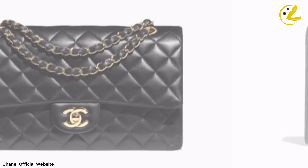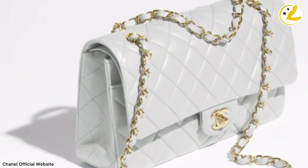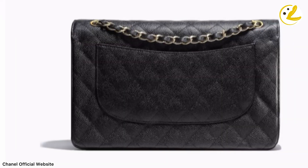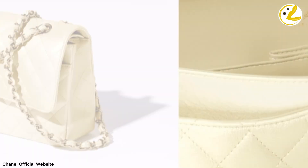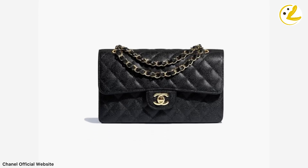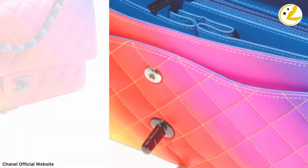Is it worth it to get a classic Chanel? My answer would be yes and no. Yes, because it's an investment bag. As the brand makes the Classic Flap harder to get, demand in the resale market increases, and prices in the preloved market go higher and higher, reaching close to or even above the original retail price. And if you're someone who doesn't intend to resell and wants to pass it on to future generations, this bag is a great heirloom piece.